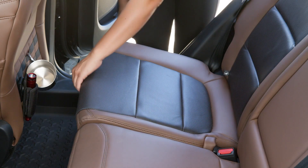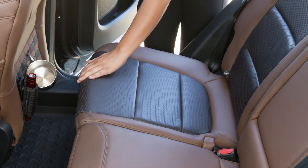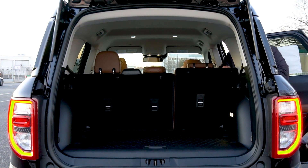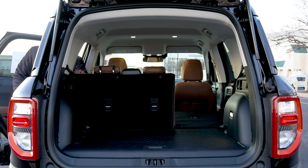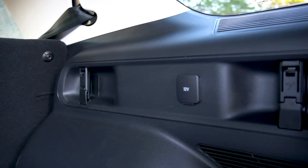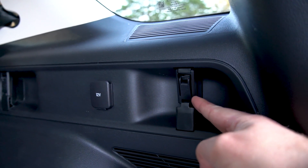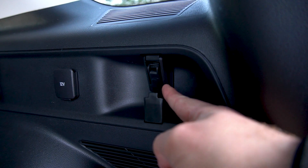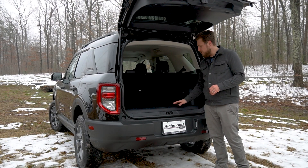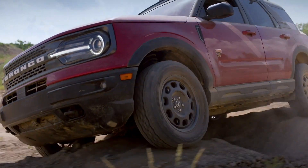The cargo management system in the rear helps keep gear in place with dividers and shelves that double as a table for camp nights. Lift up the rear seat to find under-seat storage in the Badlands trim. The second row folds flat to increase total capacity to 65.2 cubic feet behind the first row. Carabiner tie-down cleats in the rear keep your load of any size in place, and an easy-cleanable rubberized floor and cargo area handle whatever messes come your way.